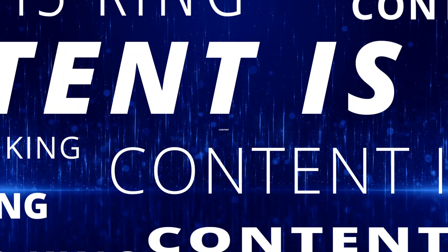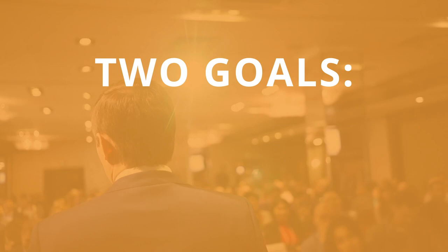Step 3: Content as the voice of strategy. You might be tired of hearing the phrase "content is king," but the truth is, making content a part of your overall strategy is a key step towards marketing success. We use content focused on two goals: building trust and educating.